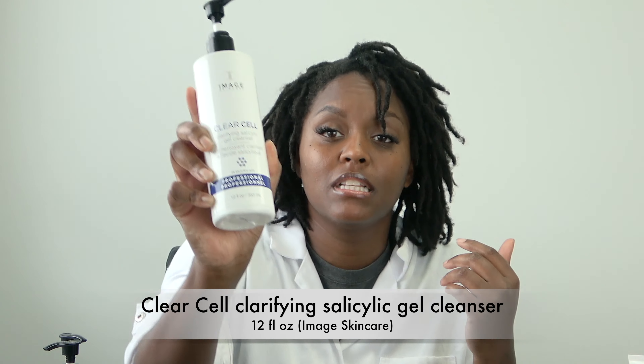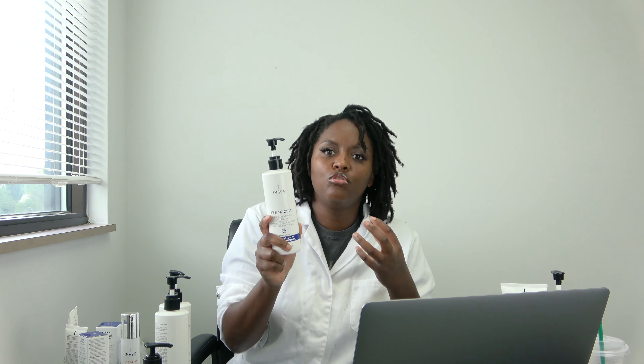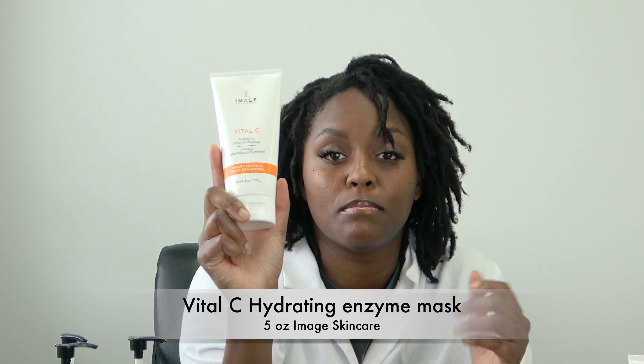Another one I really like is the Clear Silk Clarifying Salicylic Gel Cleanser. It's really great for oily or acne-prone skin. I'm not oily or acne-prone, but I do break out from time to time and it served its purpose. I would use this twice a day, morning and night, during a breakout. It has two percent salicylic acid, so it gets the job done.